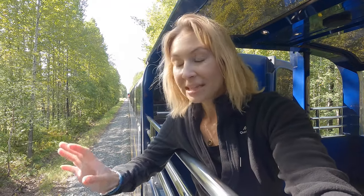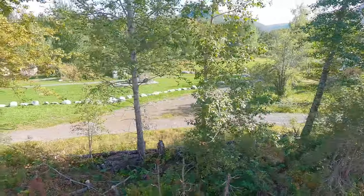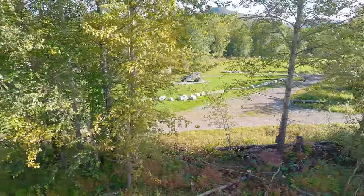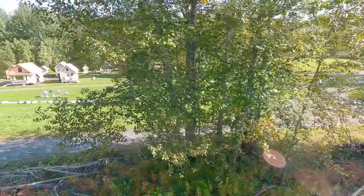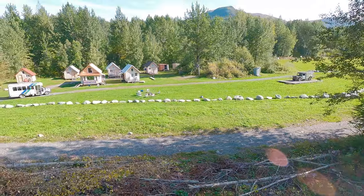Right now the train is stopped in the middle of the wilderness. This is called a flag stop, and this is the only train in Alaska where people that live way out in the middle of nowhere can actually flag down the train. They can either bring mail, packages, things they need shipped, or they can board the train, hop on for a few miles if they need to, and they're able to pay by mile for riding.